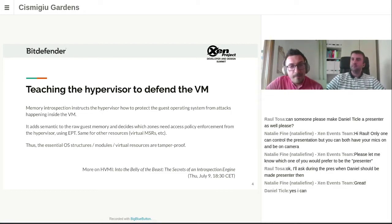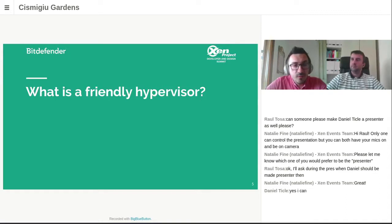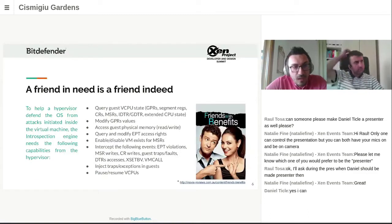To be able to enforce these security policies, HVI and the hypervisor need to be engaged in some sort of partnership. The following section covers the terms of this partnership. Here's a list of capabilities the hypervisor should have for HVI to be compatible with it — for example, some sort of API which allows HVI to query or modify the general purpose registers from the VCPU, query and modify the EPT access rights, and be notified when an EPT violation occurs.